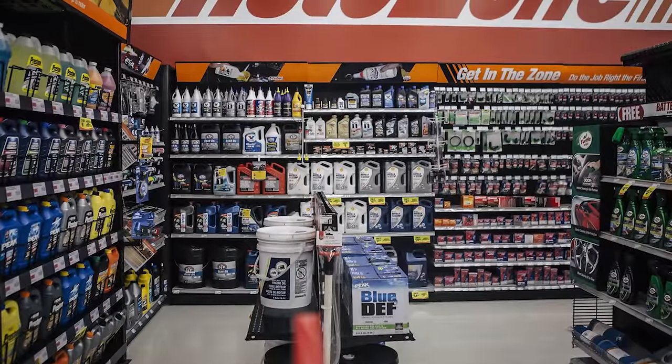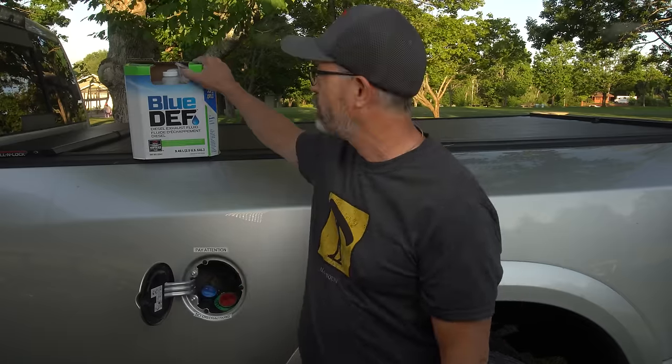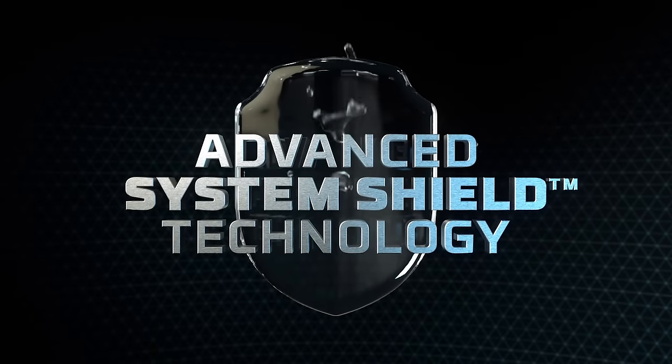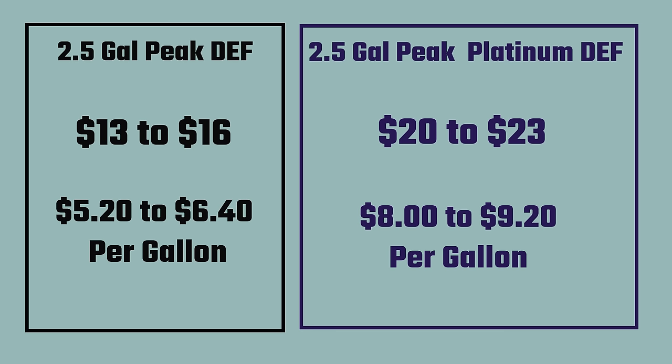The way most people fill their DEF tanks is to use a 2.5-gallon jug like this one, available at most gas stations that pump diesel or auto parts stores. I usually get mine at Walmart to save a couple of bucks. I prefer the Peak brand Blue DEF, which comes in regular and a platinum version. The platinum version has an additive called Advanced System Shield Technology, supposed to extend the life of the truck's SCR. The regular costs $13 to $16 for a 2.5-gallon container, and the platinum costs $20 to $23, about $6 and $8 per gallon respectively.